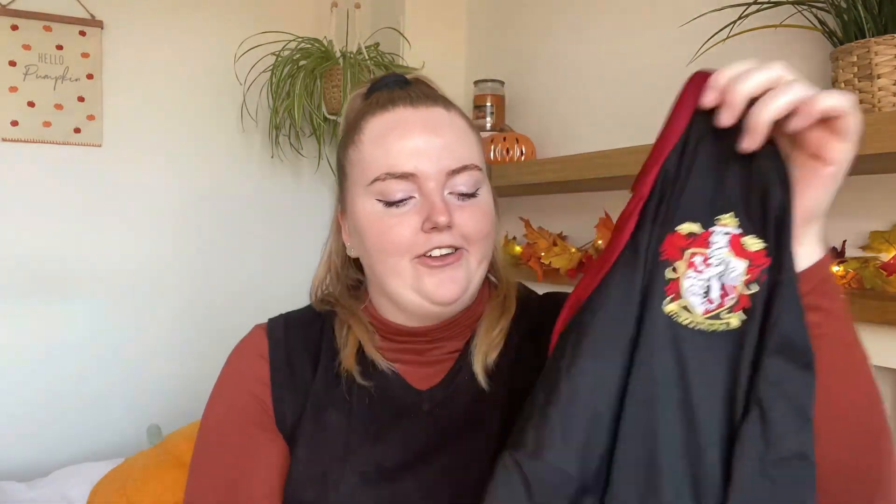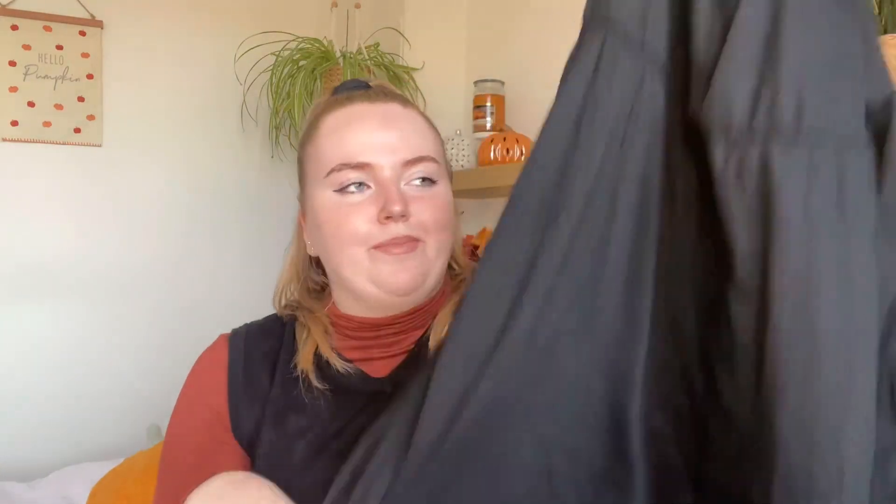Next up is a Harry Potter costume — I absolutely love watching the Harry Potter films in autumn and winter, so when I saw this I had to get it. They only have Gryffindor and Slytherin; I'm actually a Hufflepuff, but out of those two I went for Gryffindor. It's a dress with a red hood that looks like robes. You can definitely get accessories like Harry Potter glasses and a wand to dress it up — though essentially it's a plain black dress so it's not super out there.